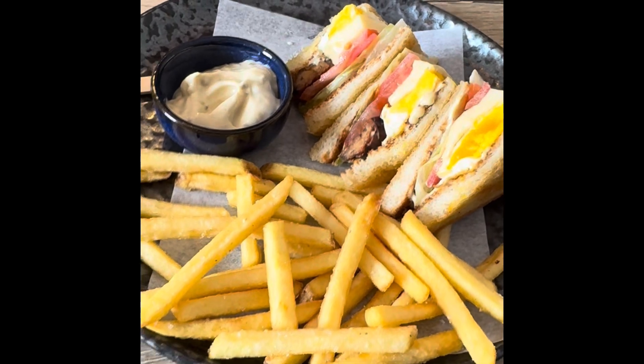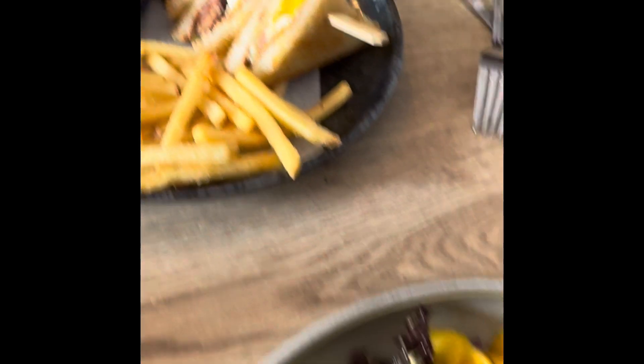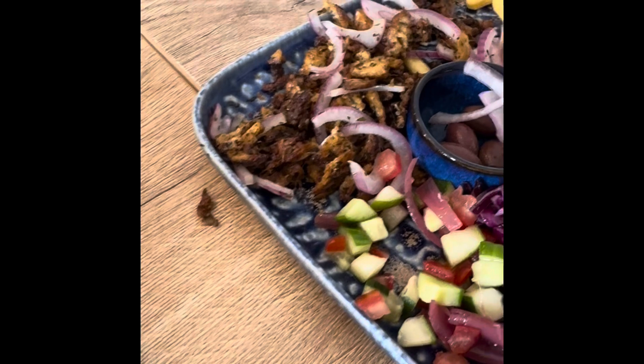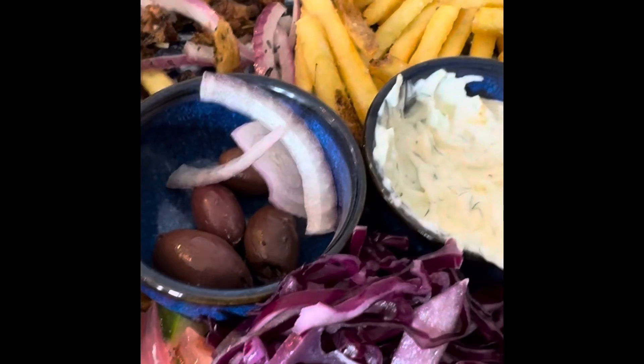Next we went to Happy Bean and this was one of my favorite meals. Look at this beautiful grilled halloumi salad I got, and this vegetarian entrée at Happy Bean in Prague.